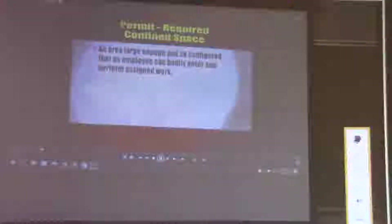OSHA standard 1910.146 permit required confined spaces defines a confined space as an area large enough and so configured that an employee can bodily enter and perform assigned work, has limited or restricted means for entry or exit, and is not designed for continuous employee occupancy. A confined space is not limited to small areas such as manholes and ditches, but includes larger areas such as tanks, vessels, and silos.